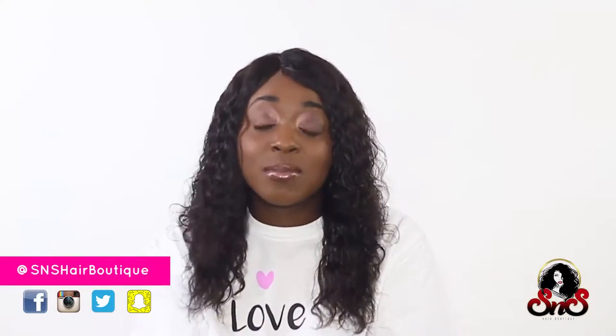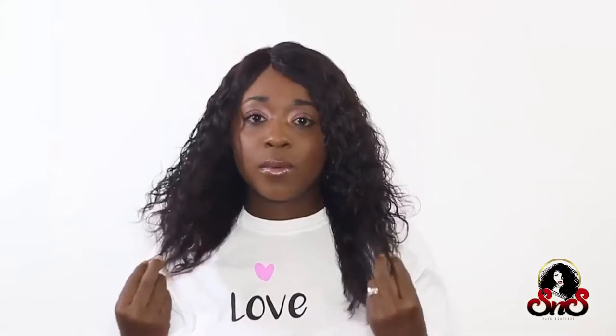And shout out to Sen. She has awesome customer service, fast shipping. She even helped me install it. So overall, I love this wig. The hair is awesome. It comes in a cute little box.